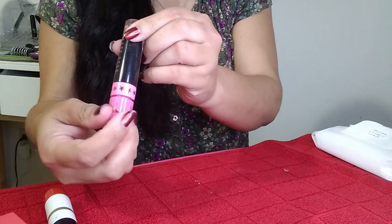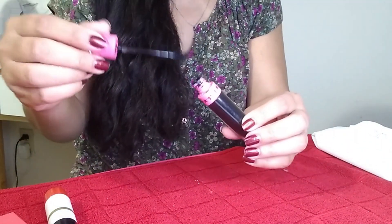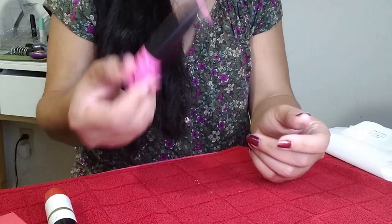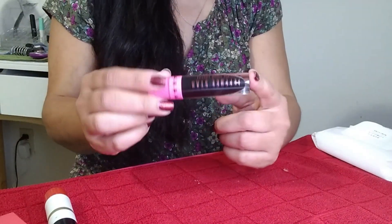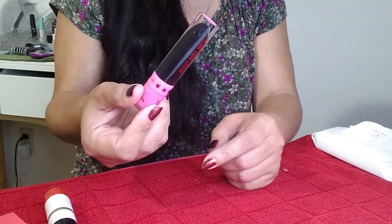I missed one from Jeffree Star Cosmetics: Weirdo. This is a black shade. I'm going to be keeping this one only because I don't have another black lipstick. If I find one in another brand, I'll let this one go — but it also works as an eyeliner.